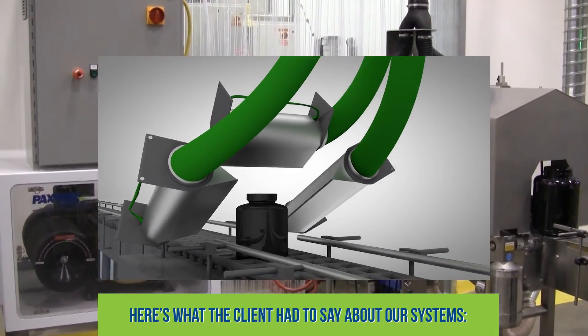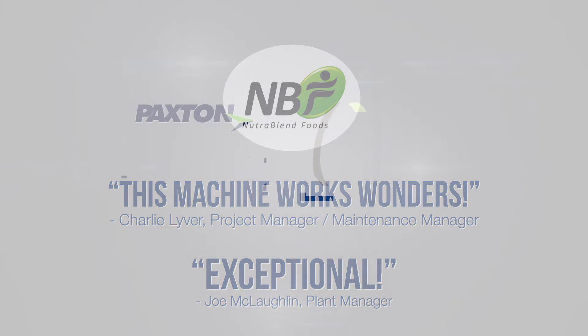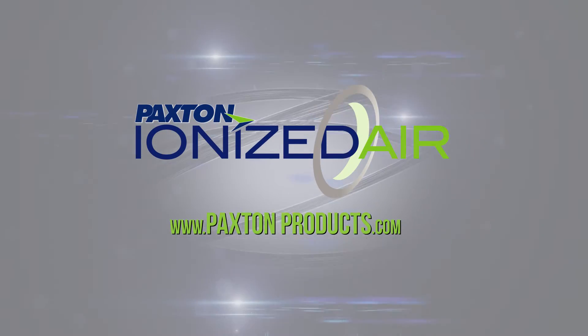Here's what the client had to say about our systems. Paxton Ionized Air System. Find us at PaxtonProducts.com.